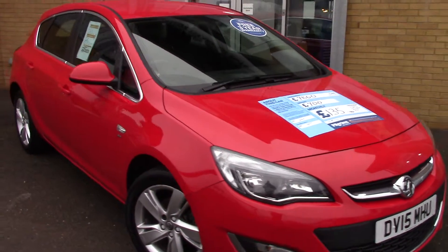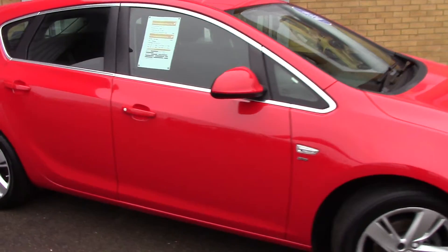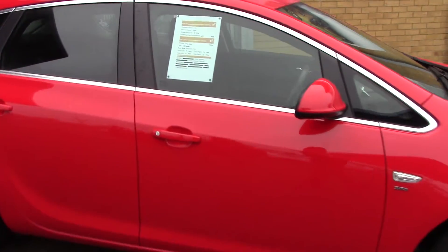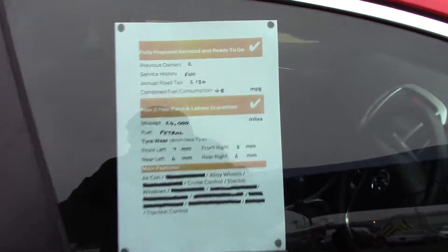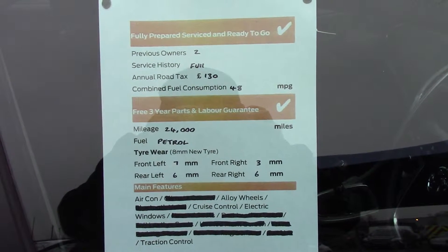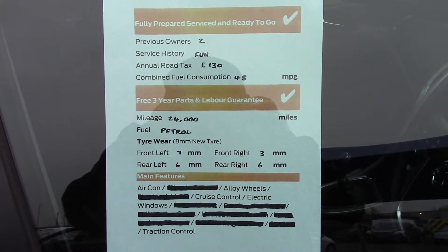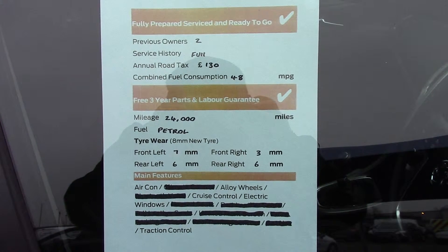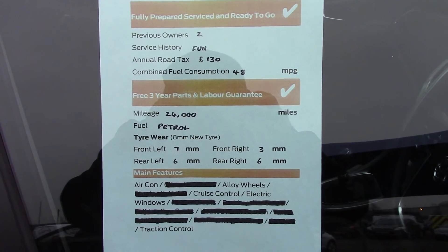Which is finished off in this very nice solid red paint. As you can see this vehicle is a lovely example. And finally to finish off, here is an overall summary of all of this vehicle's key features.